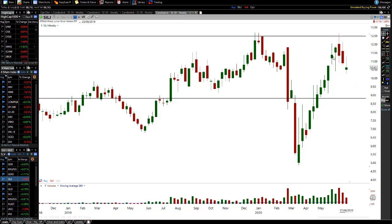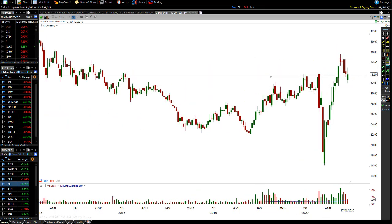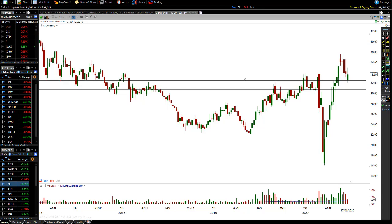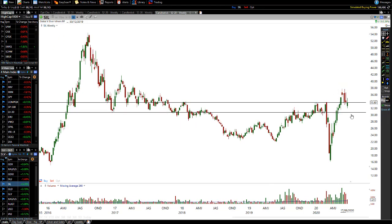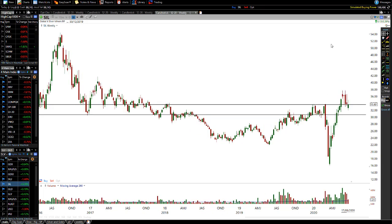Remember this is a weekly chart, so it takes a whole week for one of these candles to form — just be patient. SIL shows the same sort of thing. We can see a pullback here and there are major resistance levels right where we are now. SILJ has a lot of support levels, so even if we got a pullback down to say 30, I'm very confident we're likely to form a bottom or a higher low, and then this bull market will continue. I truly believe this bottom is the ultimate bottom for many years to come.